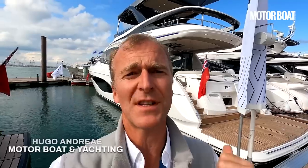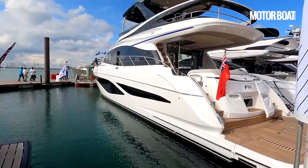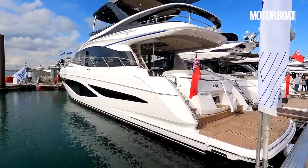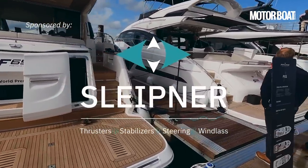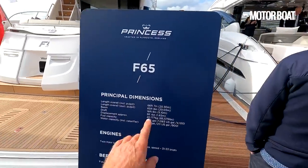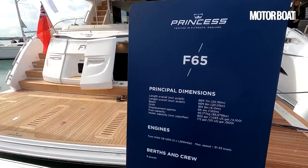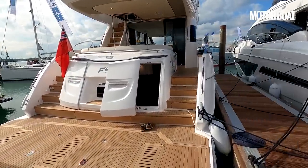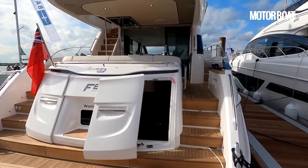Behind me is one of the big new launches at the Southampton Boat Show — the brand new Princess F65. It literally only just made the show by a matter of days, but we're very pleased it did because it is a big step on in the Flybridge range. It replaces the F62, and being an F65, it's a little bit bigger. Length overall is 66 foot 7 inches with a beam of 16 foot 9 inches.